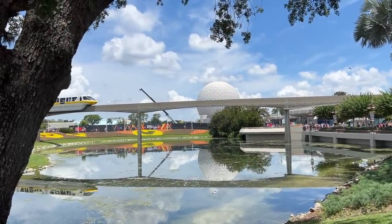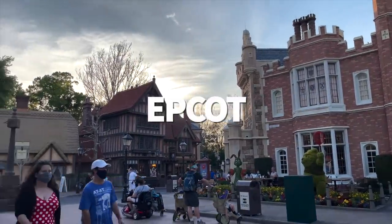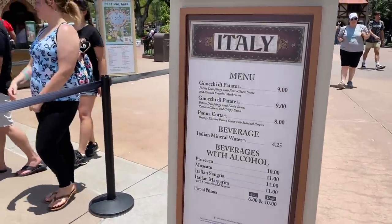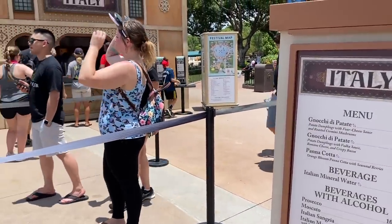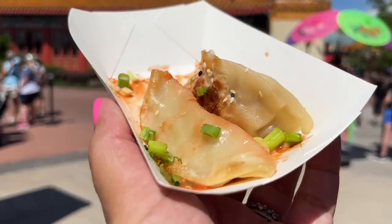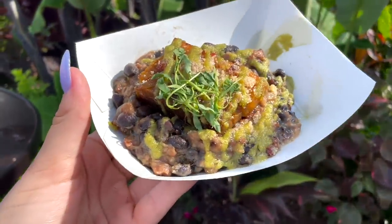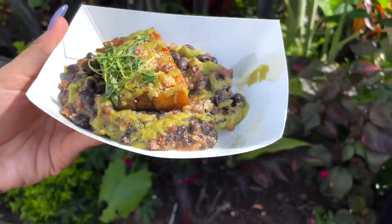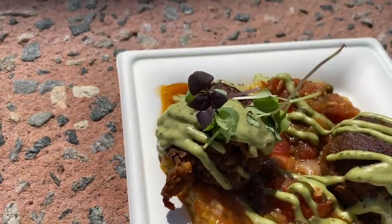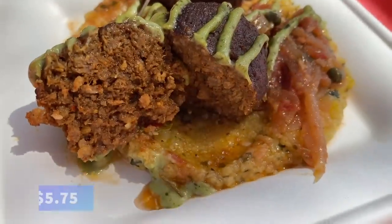Now let's hop over to a park where food is abundant and $20 can stretch a long way — Epcot. The good thing about Epcot when trying to keep spending $20 and under are all the different food offerings available whenever a festival is going on, which is almost always. The outdoor food booths wrapped around the World Showcase are meant for taste testing, so items are often priced lower than at a normal quick service location because portions will be smaller.